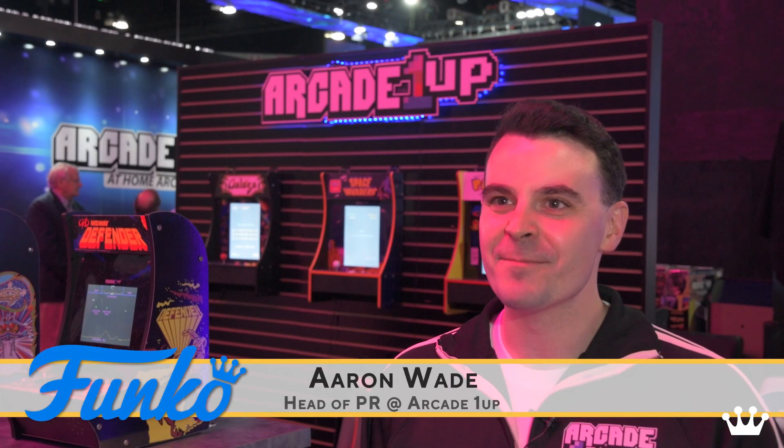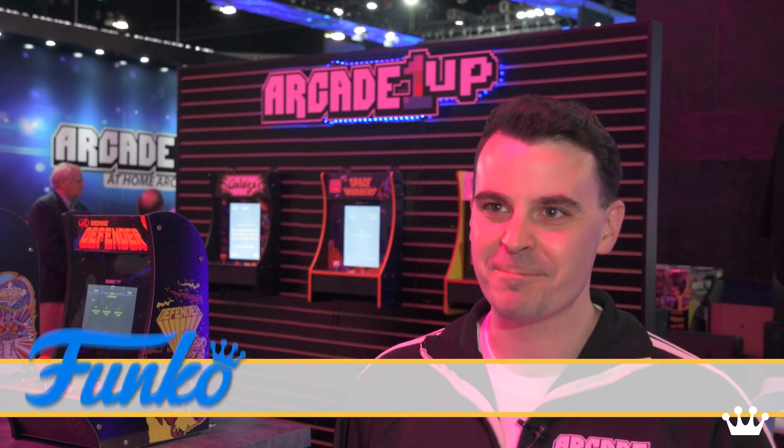Hi, I'm Aaron Wade and I am the head of PR for Arcade 1UP. We're Arcade 1UP and we're all about bringing the arcade experience into your home.